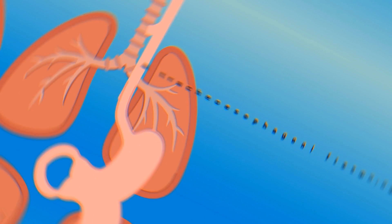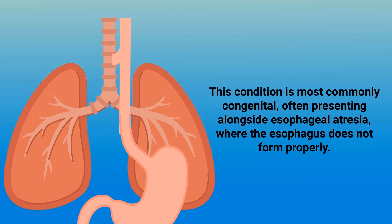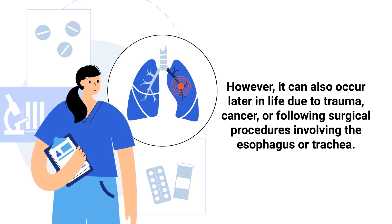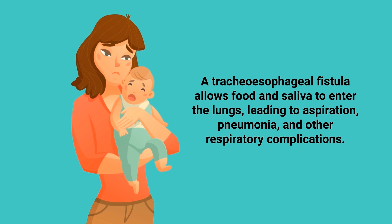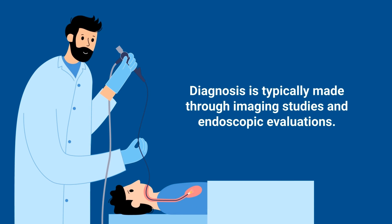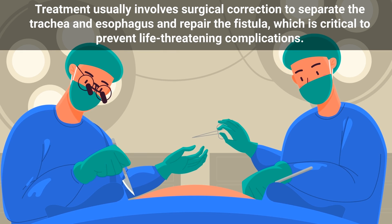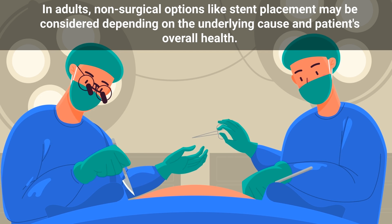A tracheal esophageal fistula is an abnormal connection between the trachea and the esophagus. This condition is most commonly congenital, often presenting alongside esophageal atresia, where the esophagus does not form properly. However, it can also occur later in life due to trauma, cancer, or following surgical procedures. In newborns, symptoms include coughing, choking, and cyanosis during feeding; in adults, recurrent respiratory infections, coughing, and difficulty swallowing. This fistula allows food and saliva to enter the lungs, leading to aspiration, pneumonia, and other respiratory complications. Treatment usually involves surgical correction to separate the trachea and esophagus and repair the fistula. In adults, non-surgical options like stent placement may be considered.